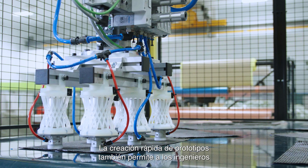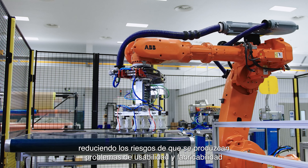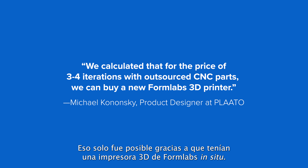Rapid prototyping also allows engineers to thoroughly validate prototypes, reducing the risks of usability and manufacturability issues before moving into production. Smart brewing equipment manufacturer Play-Doh developed an optically clear airlock for real-time monitoring of beer during fermentation. Creating six iterations per day, Play-Doh had done hundreds of different prototypes in total — that was only feasible as they had a Formlabs 3D printer in-house.